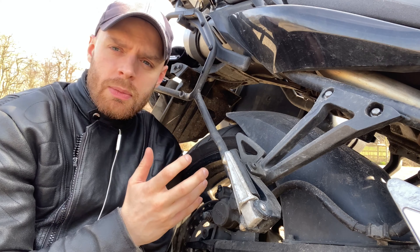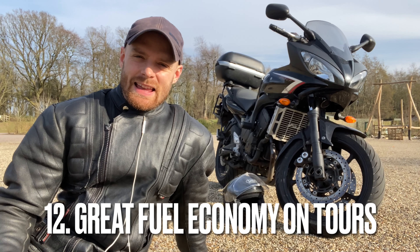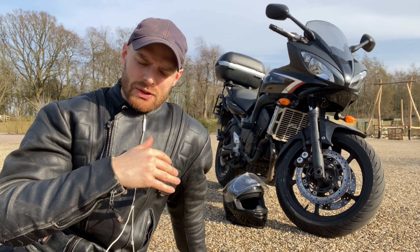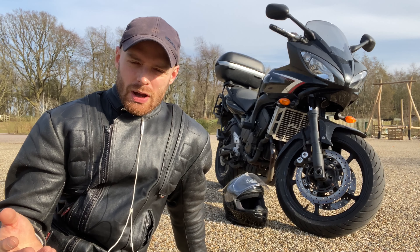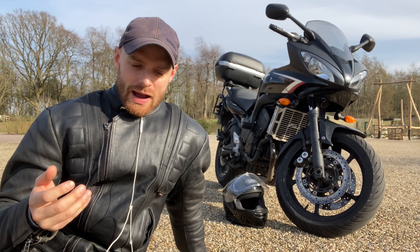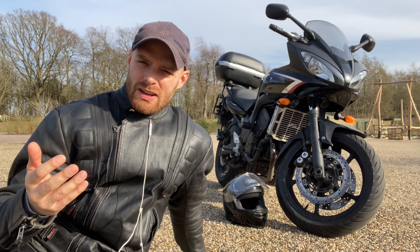Number two, or number 12 on this list, is the fantastic fuel economy you get on tours. I've noticed in previous videos that in town it's not great for some reason, but out on tours you get 50 to 60 miles per gallon. I'm spending like 20 quid a day on petrol, so your entertainment for the day — which is riding — costs you 20 pounds. That really is a real gift.